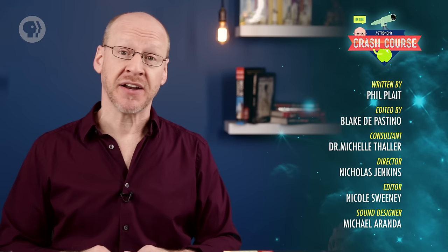Crash Course Astronomy is produced in association with PBS Digital Studios. This episode was written by Phil Plait. The script was edited by Blake DiPastino, and our consultant is Dr. Michelle Thaler. It was directed by Nicholas Jenkins, edited by Nicole Sweeney, and the graphics team is Thought Cafe.